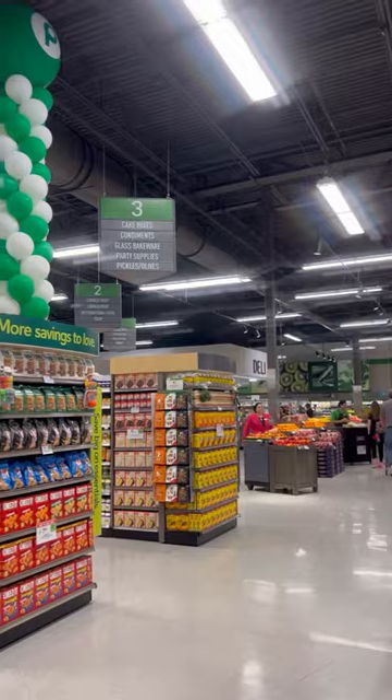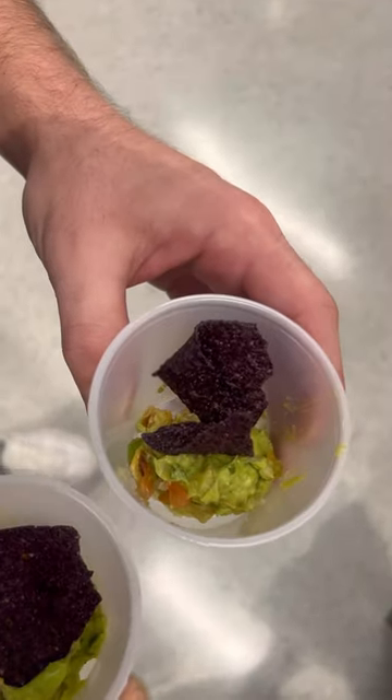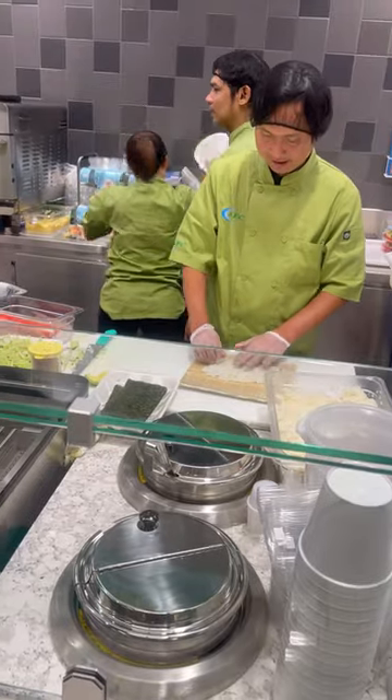Let's grab a quick bite to eat at this brand new Publix. First we're starting off with some free samples. We had some Boar's Head pinwheels and some chips and guac, which were really good.